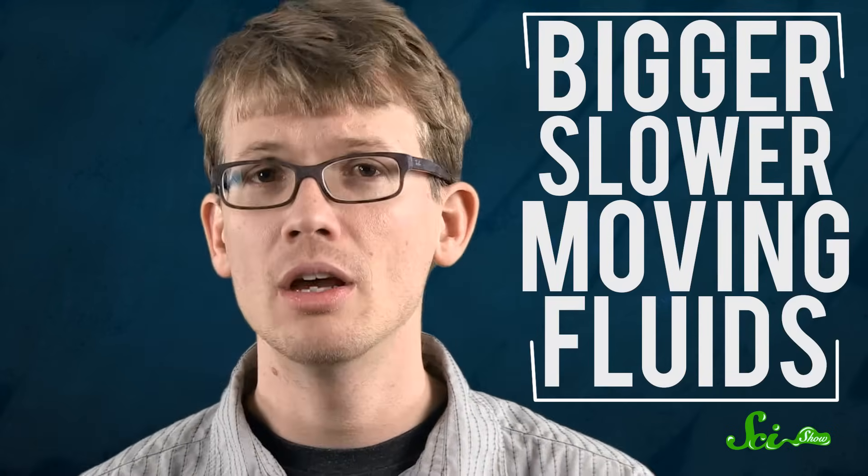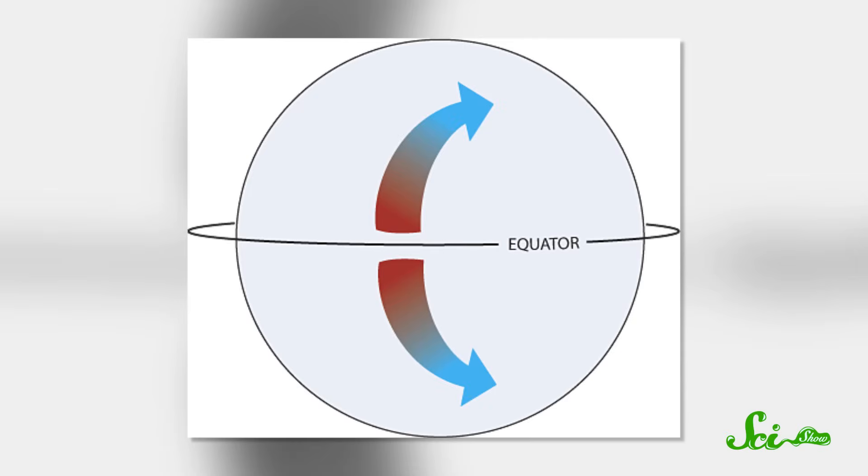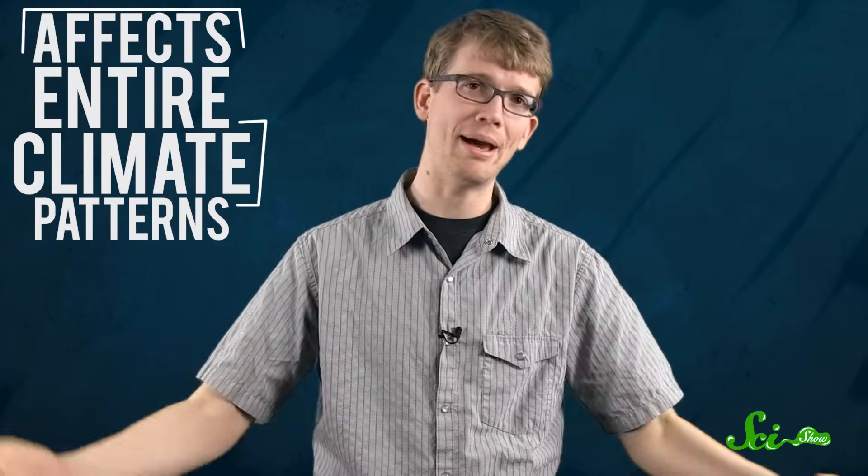The Coriolis effect does, however, influence bigger, slower moving fluids — global air and ocean currents, for instance — which can end up giving hurricanes their spin. If the Earth didn't rotate on its axis, among the very many and unpleasant things that would be different, one of them would be that winds wouldn't blow either west or east. They'd flow from the poles, which are naturally high-pressure areas, to the equator, where there's low pressure, and back again. But the Coriolis effect deflects these winds to the right in the northern hemisphere, to the left in the southern hemisphere, which creates weather systems that rotate clockwise in the northern hemisphere and counterclockwise in the south. The Coriolis effect working at that scale does affect entire climate patterns, but it can't make itself felt on whatever you left in your toilet.